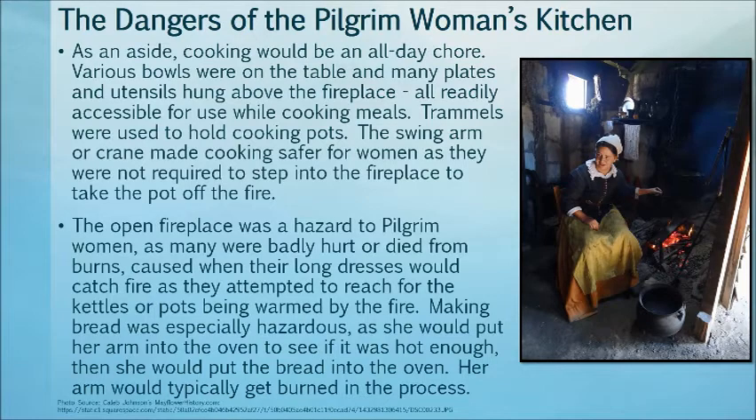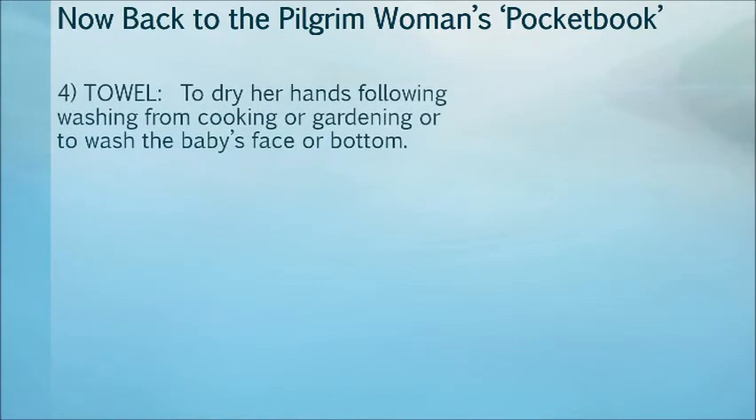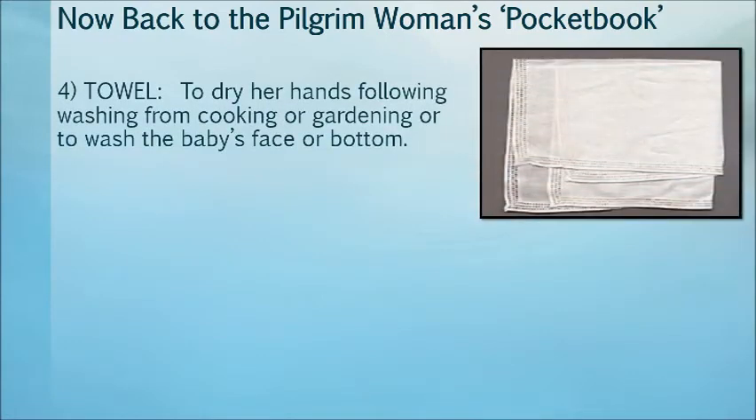Number three: the towel. The towel was used to dry her hands after washing from cooking or gardening, or washing her face.